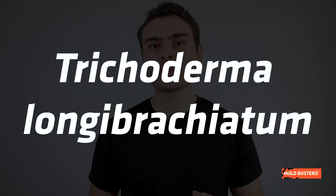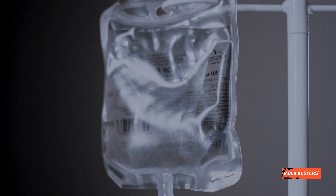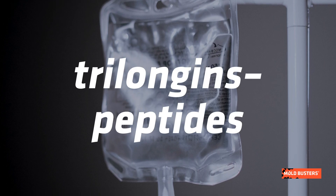One species of this genus, Trichoderma longibrachiatum, can be very harmful to people with weakened immunity as it produces trilongin peptides, which can obstruct normal cell functioning.